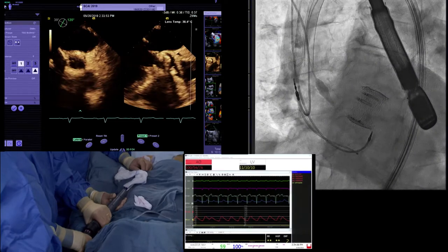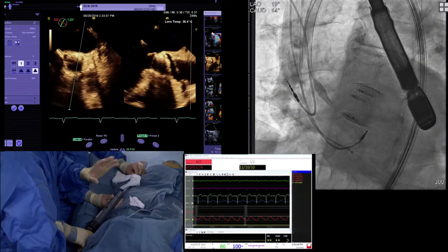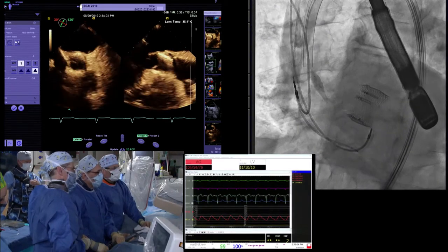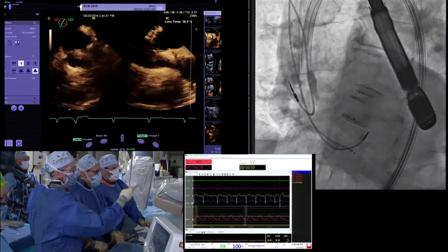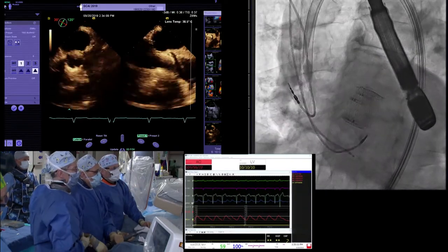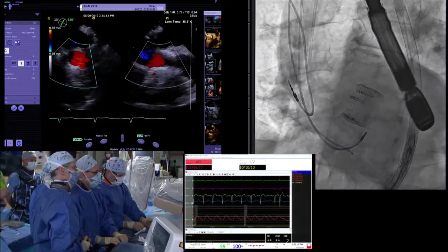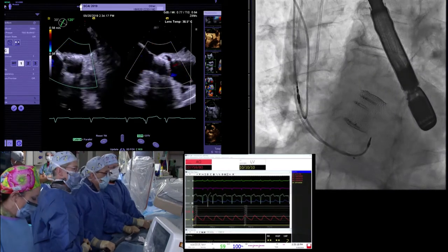With CoreValve there are tricks to keep the nose cone from grabbing the valve and pulling it out — is there anything analogous here? Not that we have seen. This looks really spectacular, Bob. Are you happy with the look? This looks great — you pull the wire out and it's very floppy in there. The issues are not as great with this compared to CoreValve. You have a beautiful valve deployment.